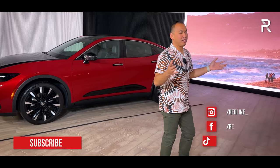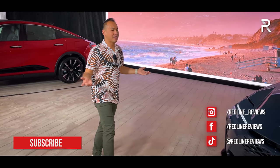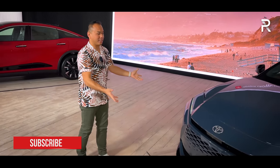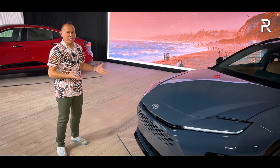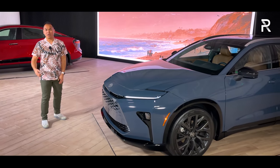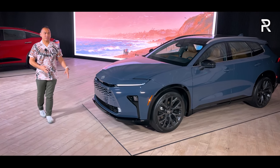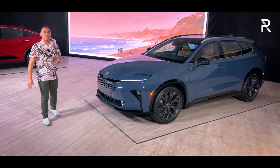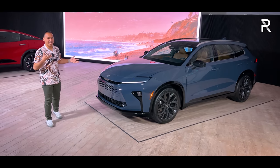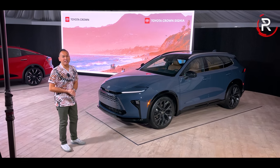The company is obsessed with electrifying their entire lineup, and Americans are obsessed with crossovers, which is why we're out here at Calamingo's Ranch to take a look at this. This right here is the brand new 2025 Crown Signia, essentially an SUV version of that Crown Sedan. It combines a hybrid electric powertrain with standard all-wheel drive and just the beautiful looks of a long-body SUV slash station wagon. Now that we're finally seeing the new Crown Signia in person, let's go ahead and take a first look.